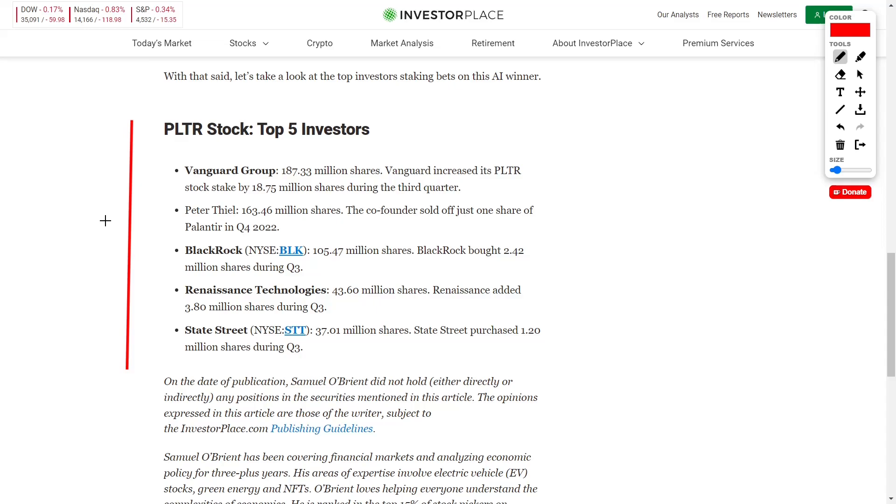Let's move on to talk about their top five investors. Coming in at number one, we have Vanguard Group — a very prestigious investment institution — who holds 187.33 million shares. They recently increased their position in Palantir stock during the third quarter by 18.75 million shares.